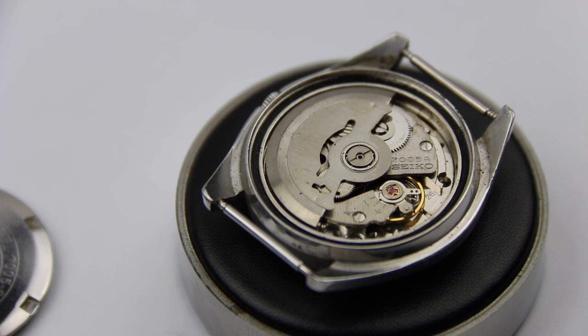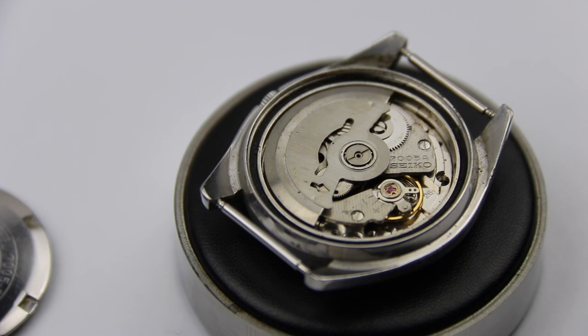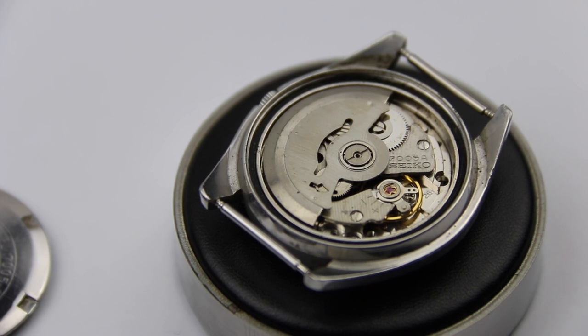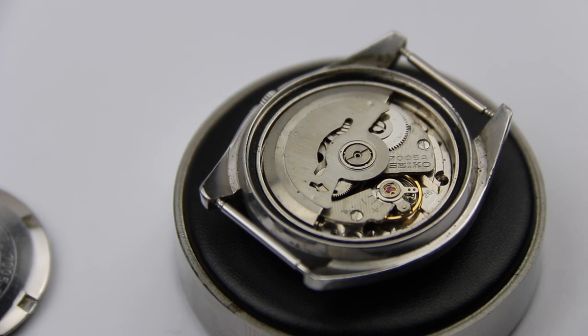This is especially true if it is an expensive watch. Opening your watch and drying it on a hot plate or radiator will not be sufficient, because those little drops of water within the movement will do their work and start to eat away at the parts. This is something you have to be very careful with.